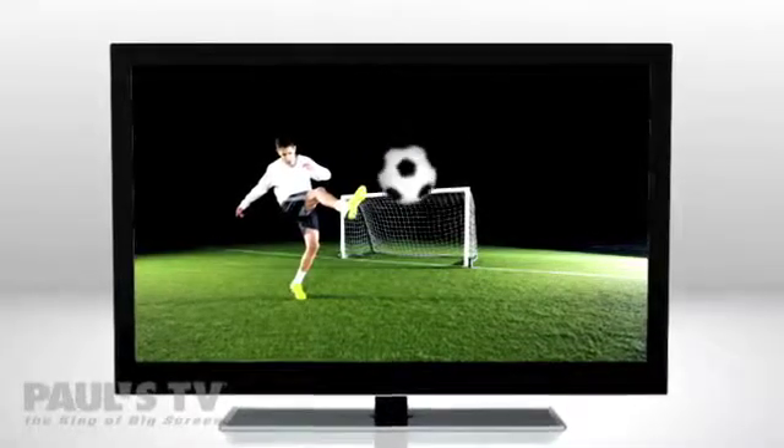Motion blur is what happens when you ask your teenager about their math homework — Bobby, did you do geometry? And in some TVs, when you're watching sports or fast action, why would you see blur on a beautiful display with over two million tiny pixels that make incredibly crisp pictures?